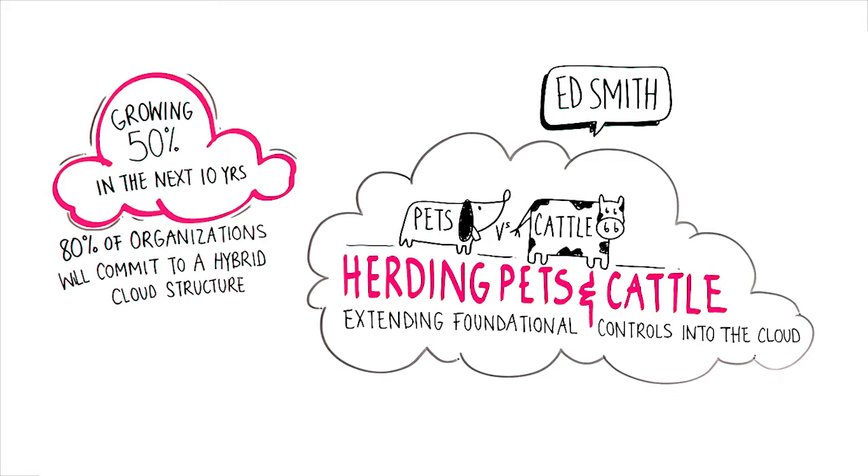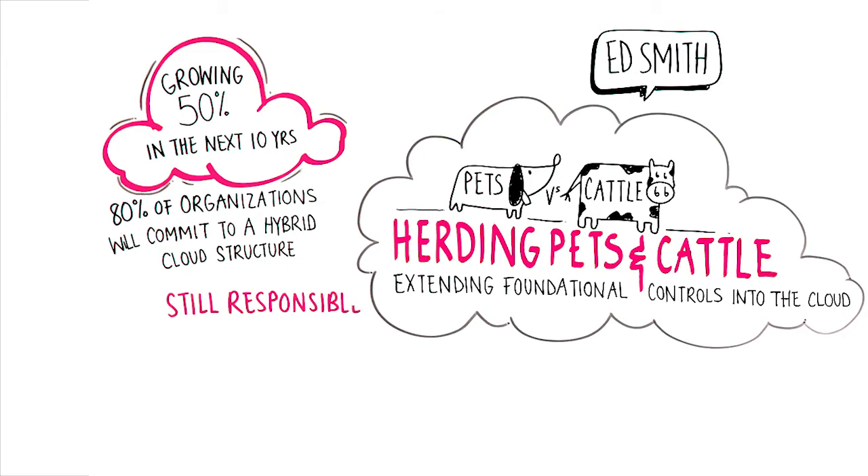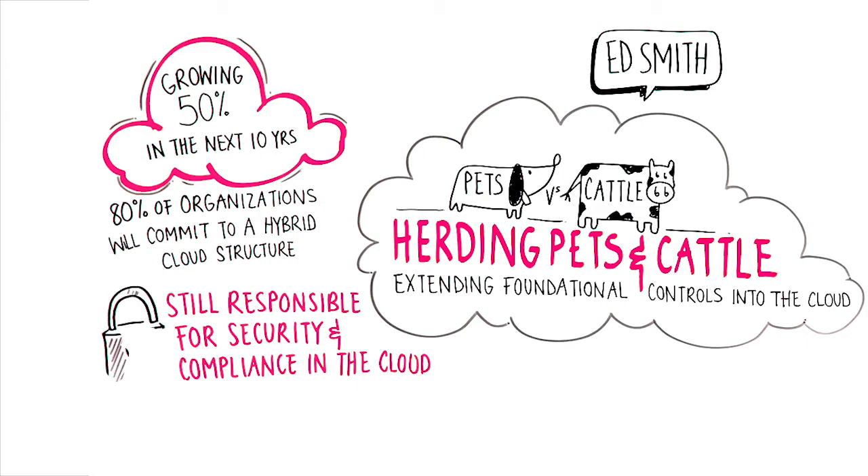For one, the cloud provider does not secure your assets and data deployed into the cloud. In other words, you still have full responsibility for the security, compliance, and operational controls of your applications and data in a cloud environment. This means foundational controls are just as important in the cloud as they are on-premises.